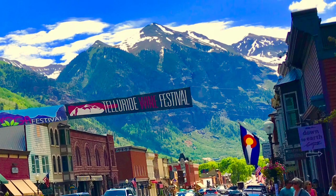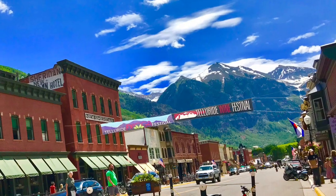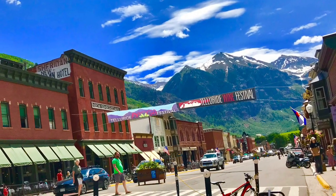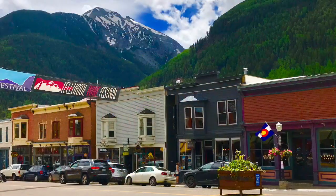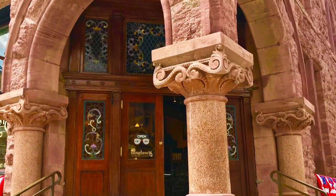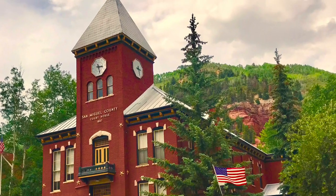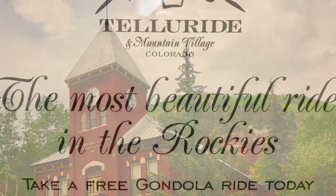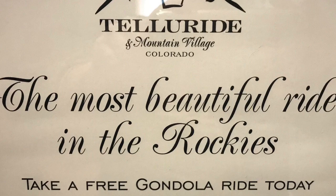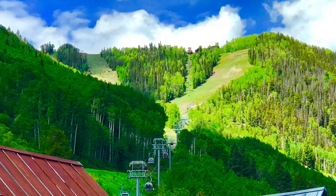Telluride is one of the most beautiful towns in Colorado. It's situated at the base of beautiful snow-capped peaks that are 13,000 to 14,000 feet, in a box canyon. All of the city is very Victorian — all of the homes, it's just like a step back in time. It was originally from the mining era that began there, and now everything is winter sports, skiing, and tourism.